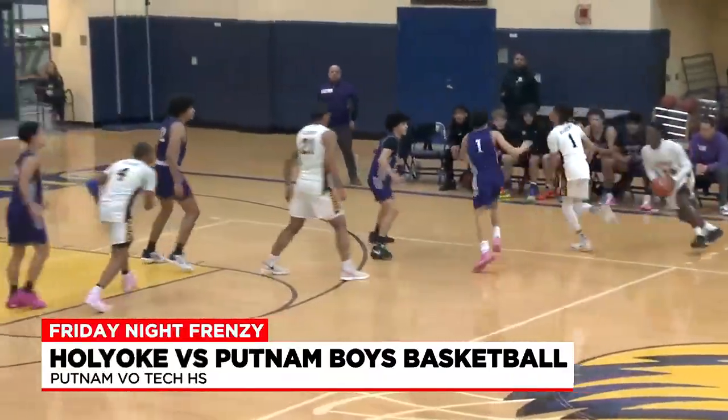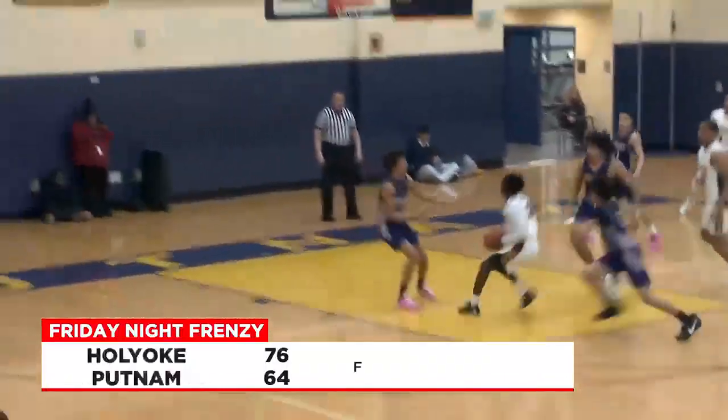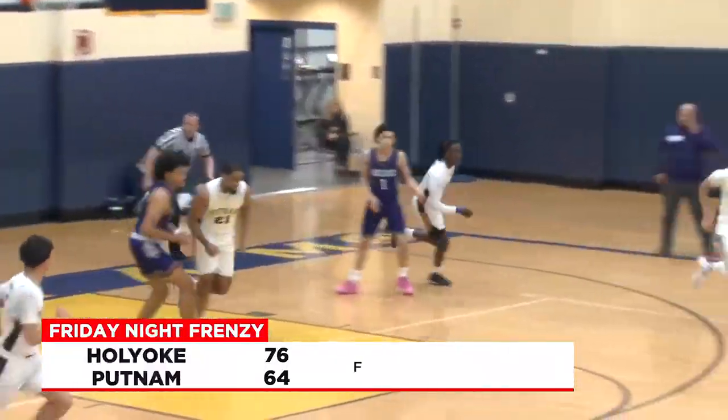Final score: Holyoke gets the big win away from home. They're going to take it 76-64 over Putnam.